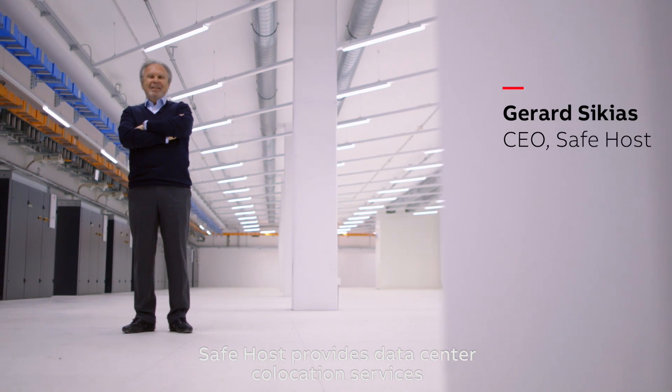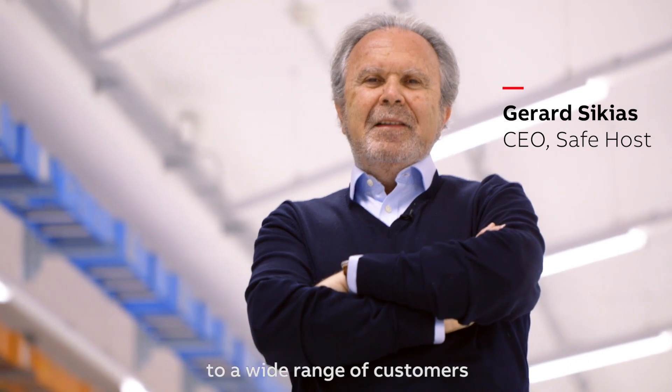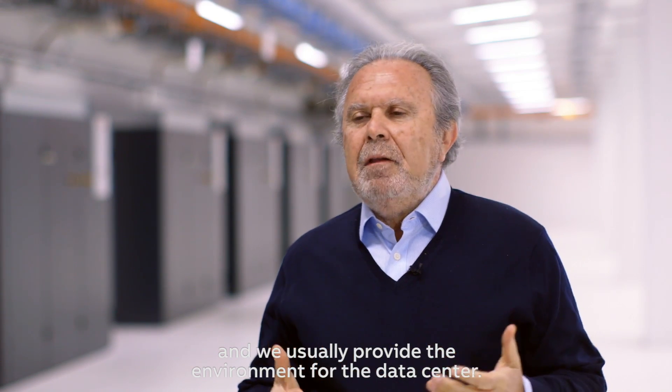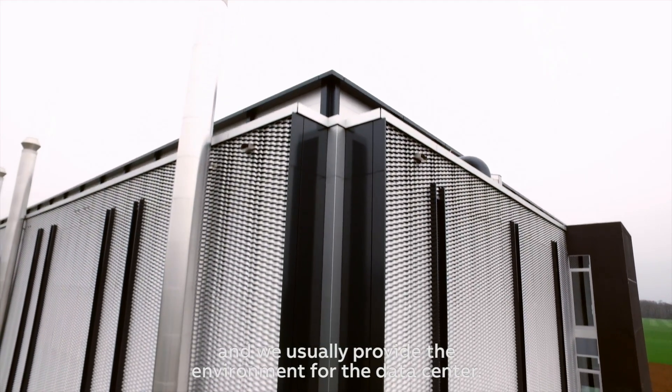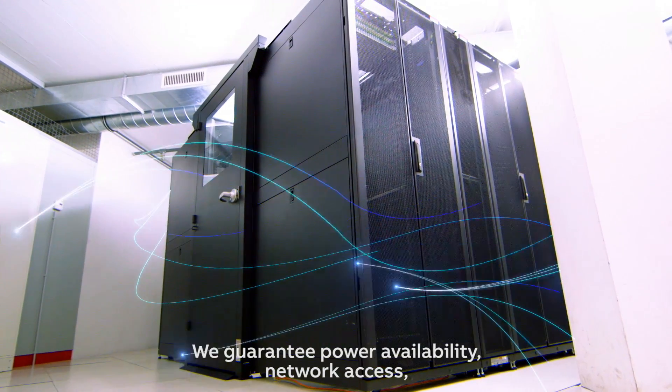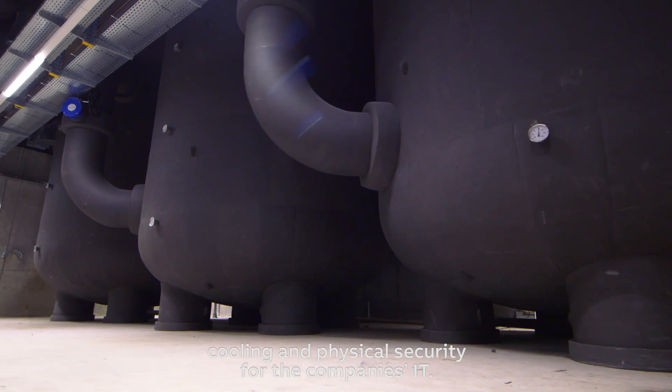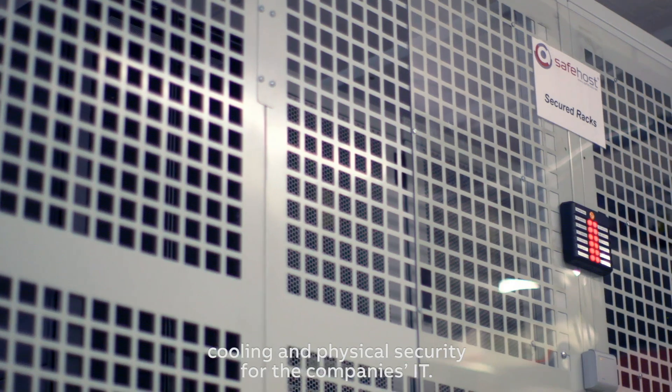Safehost provides data center co-location services to a wide range of customers. We usually provide the environment of the data center. We guarantee power availability, network access, cooling, and physical security for the company's IT systems.